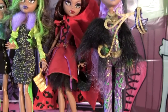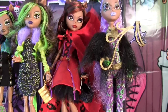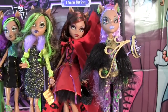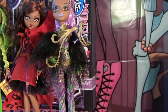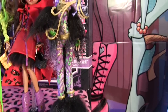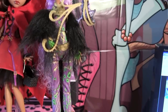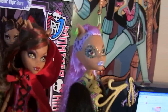This is Clawdeen Wolf Scary Tales. You can get her at Target. She is super cute — I love, love, love her little outfit, and she's actually one of my dad's favorites. This is Clawdeen Wolf Ghoul's Roll. She is one of my favorite Ghoul's Roll dolls. I just love all the fur and the animal print, and her hair is just awesome.